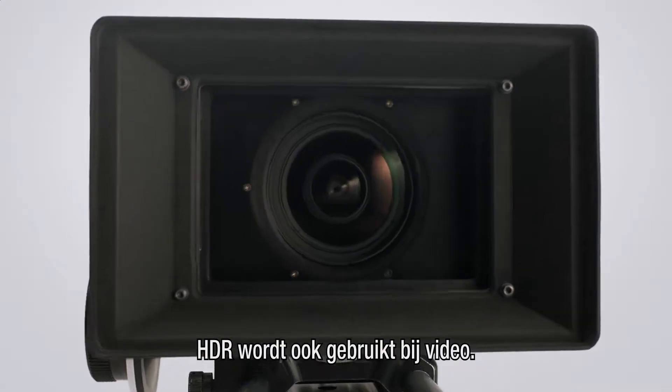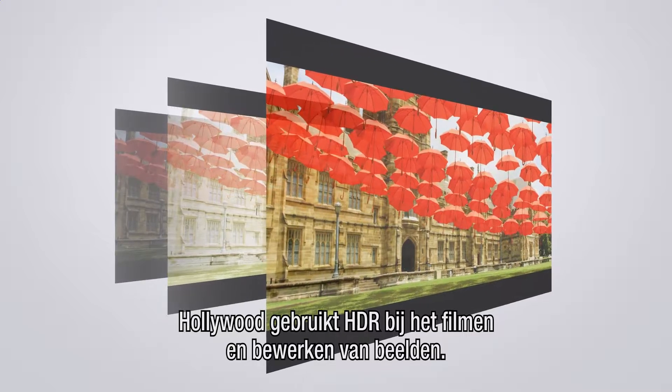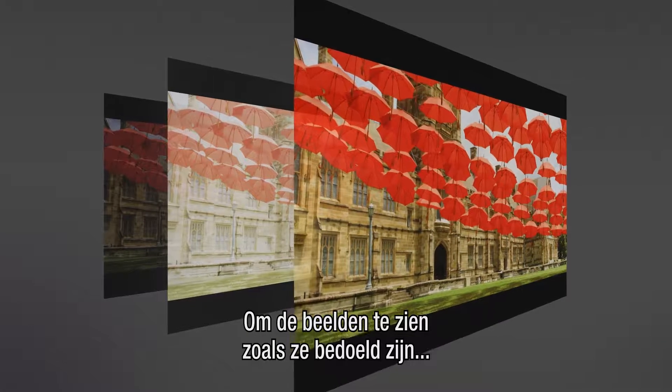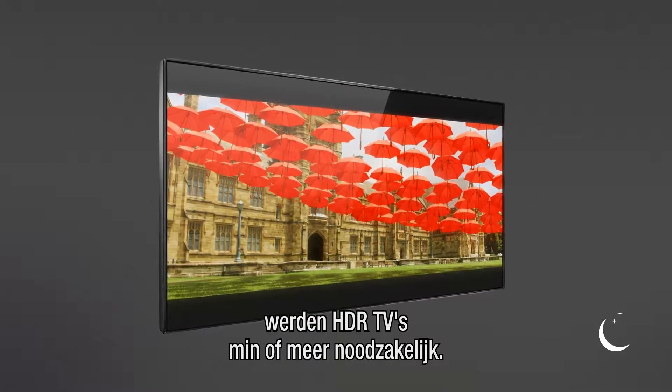HDR technology is also used in video. In fact, Hollywood studios use HDR when shooting and mastering the footage. And to view the contents as intended by the creators, HDR-compatible TVs became somewhat of a necessity.